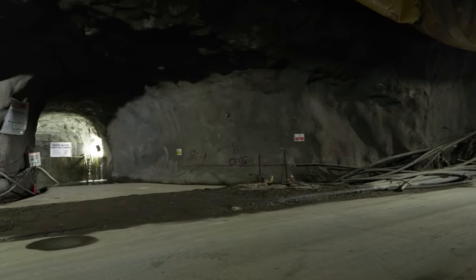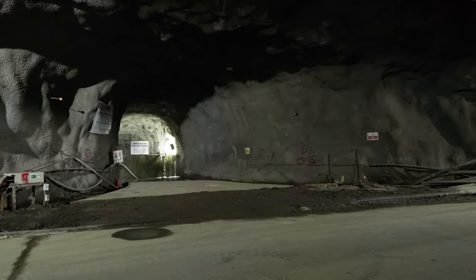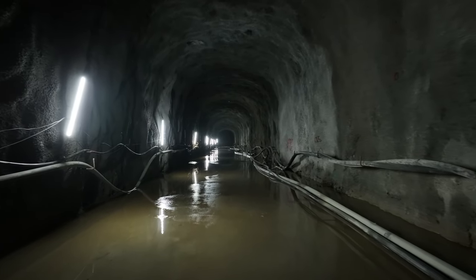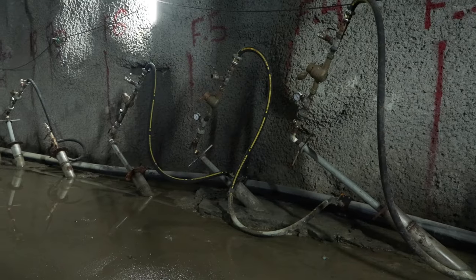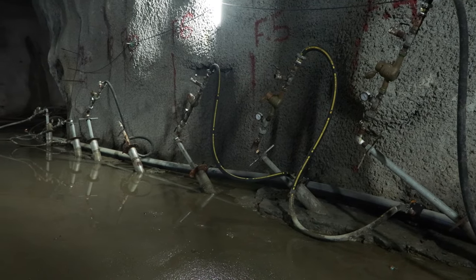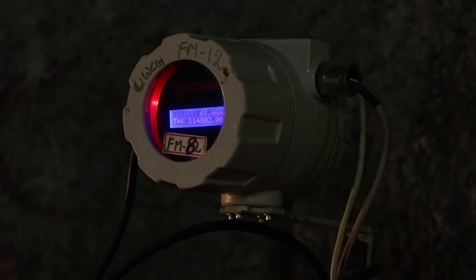Two water curtain tunnels extend from the access tunnel. The upper water curtain tunnel is 578 meters long, while the lower water curtain tunnel stretches 805 meters. These tunnels contain an array of spray nozzles that create a barrier of water above the storage cavern, preventing gas leakage.